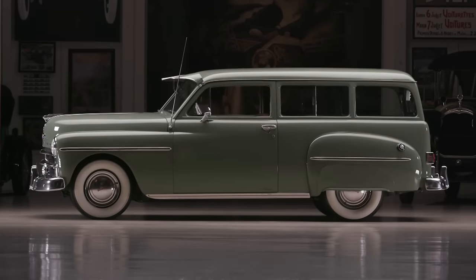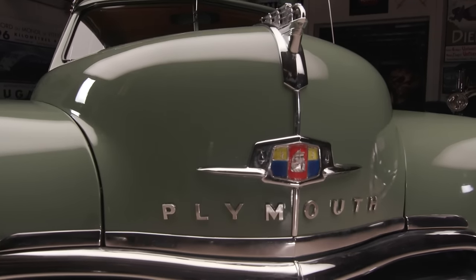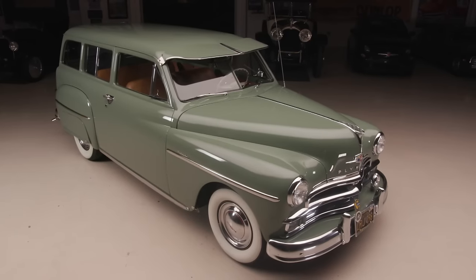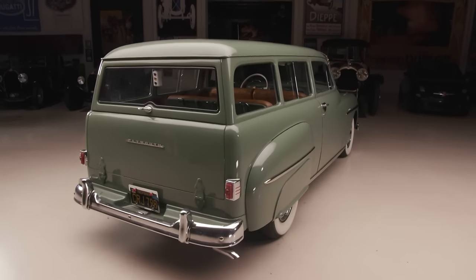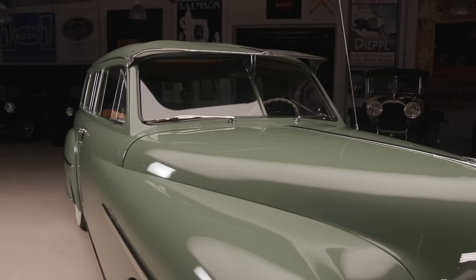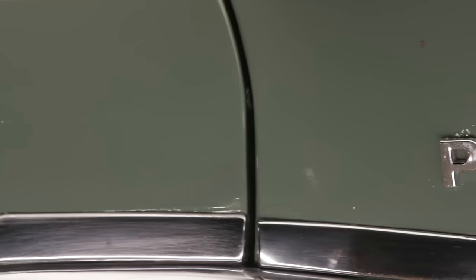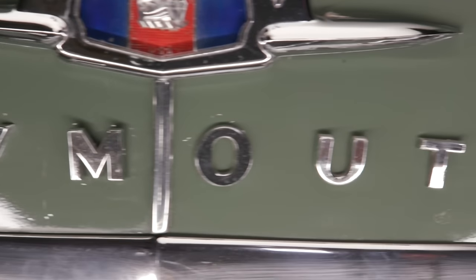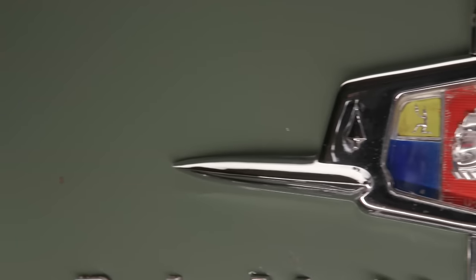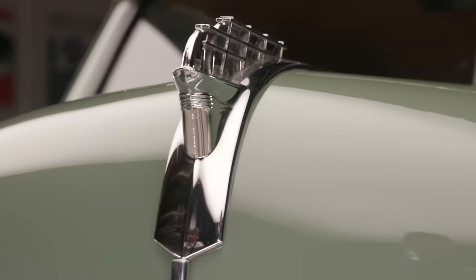This is a 1950 Plymouth Suburban. This car was about as utilitarian a vehicle as you could get. It was sold to the working man. It was a two-door station wagon. It was revolutionary — I think America's first all-steel station wagon. Most station wagons of the period either had some wood framing or a wood back part. That's the term 'woody.' This is the first all-steel one.